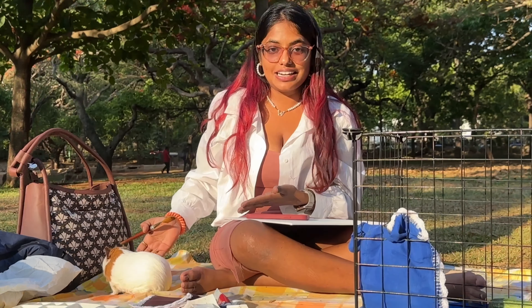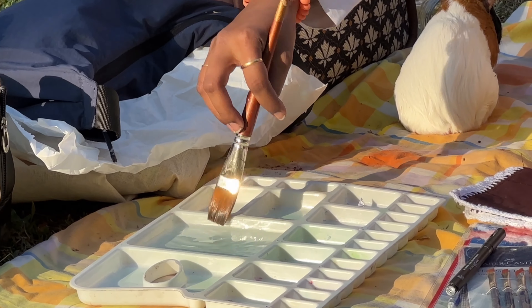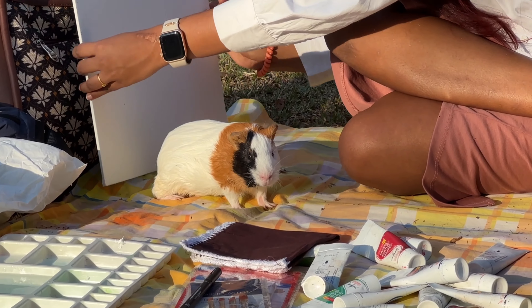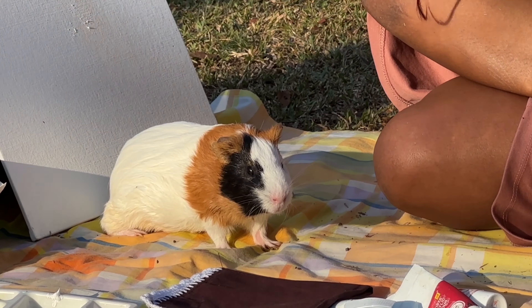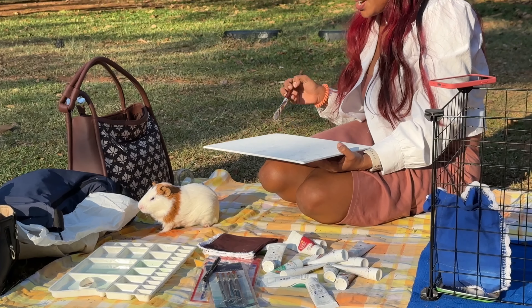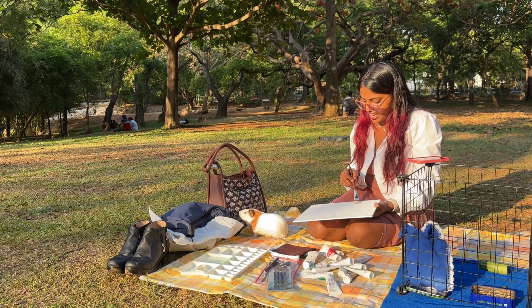Our cute little guinea pig is planning to escape, that's for sure! So I'm just giving a base of white first, and then I'm going to roughly sketch Silky on this. Oh Silky — if she gets the paint on her body, I'm the one who is supposed to wash it. Silky is enjoying her first day out, I guess.